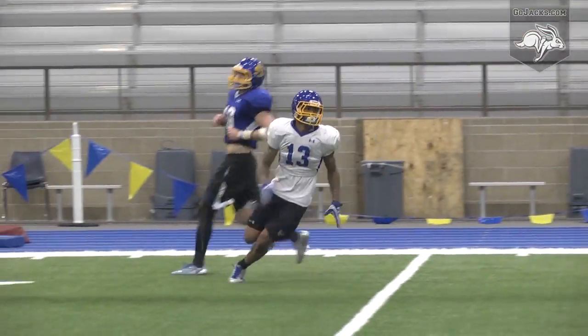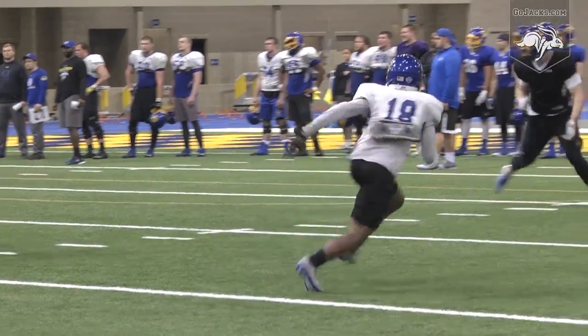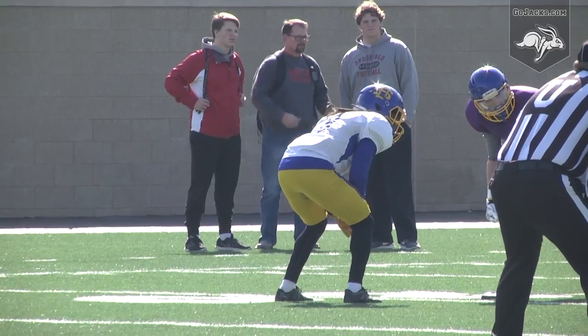Experience from a year ago, along with reps this spring, should have a good impact on that this season, and they'll be deeper too. Three SDSU freshmen redshirted in 2016, so they'll be involved to help spell the veterans.